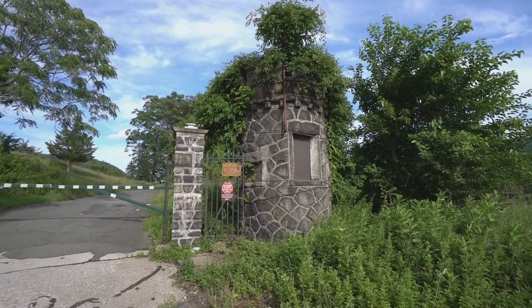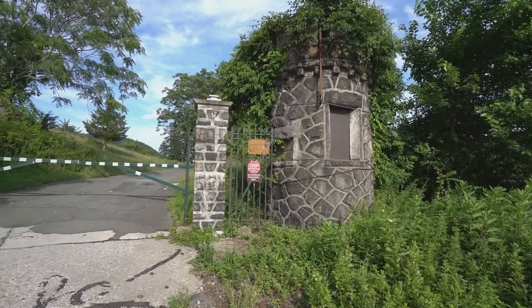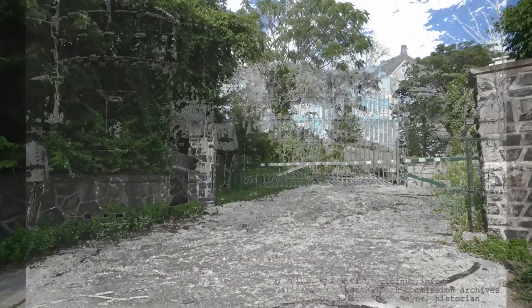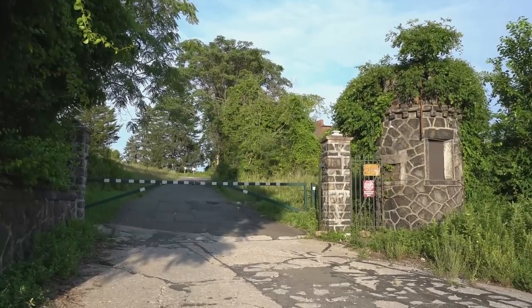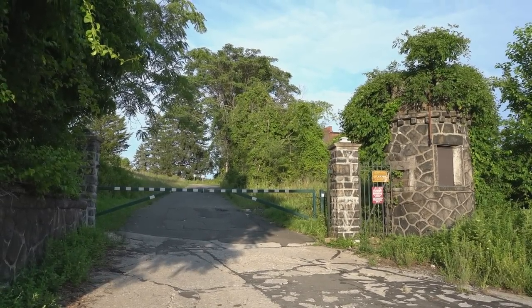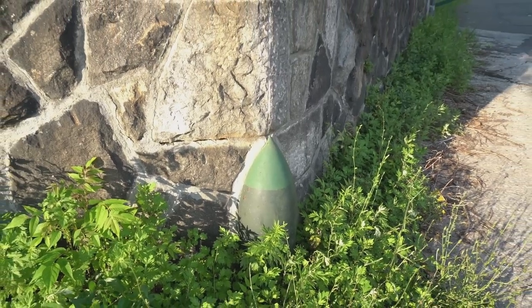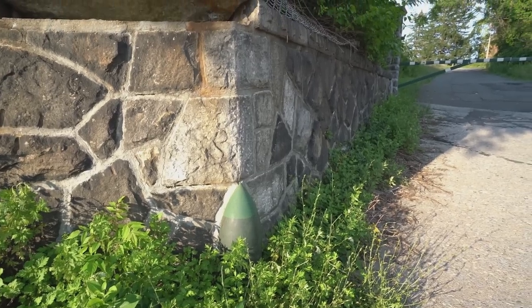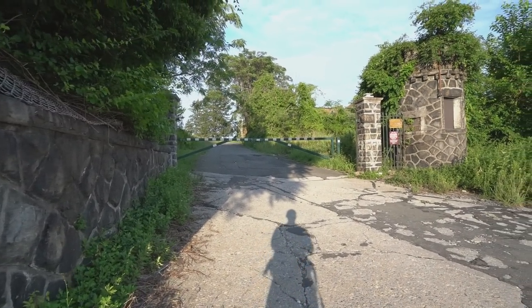Here we have the entrance. Originally this would be a guard booth — somebody would be here to check you into the naval depot. Check out the little detail put into the stone wall at the front gate: there's a little warhead put right there representing what this place did for America during World War I and II.